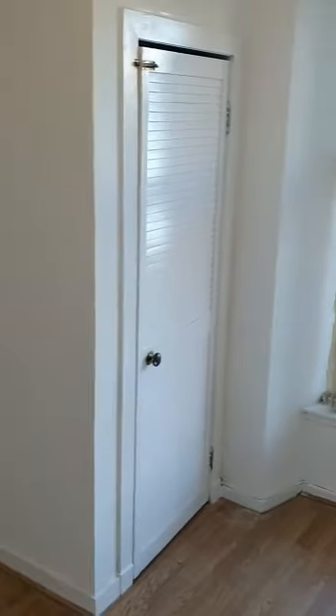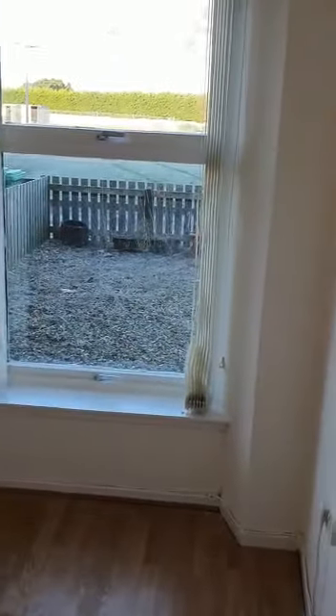Coming into the first bedroom, this is a single bedroom but does have two built-in wardrobes. So even though it is a single, there's plenty of room in here thanks to those built-in wardrobes.